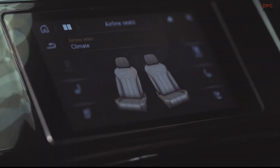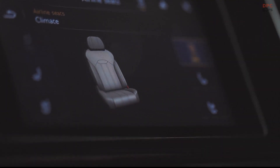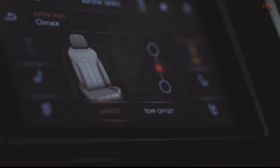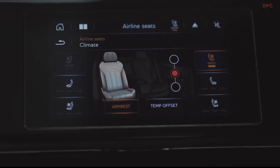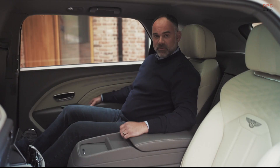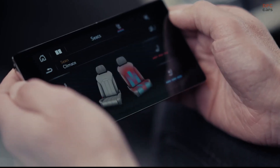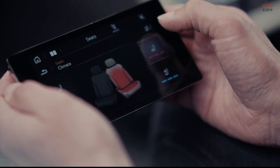The auto climate seat system is a sensor set that we've developed, embedded inside the seat. It measures both your temperature and humidity levels. By monitoring your temperature and humidity levels over time, we sample the data every 25 milliseconds and use this information with a software algorithm to turn on just the right amount of heating or ventilation to maintain an optimal comfort position.